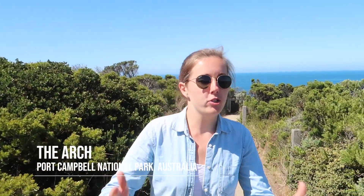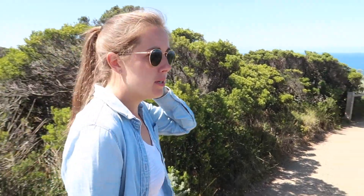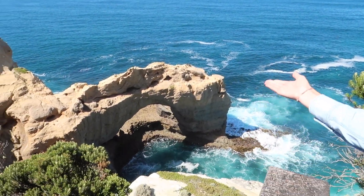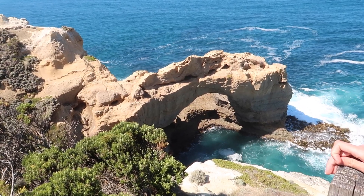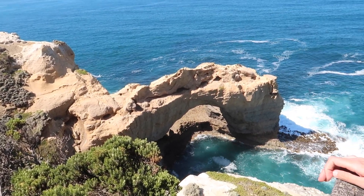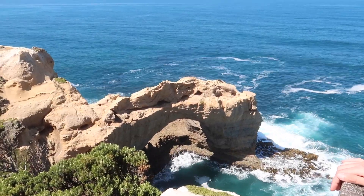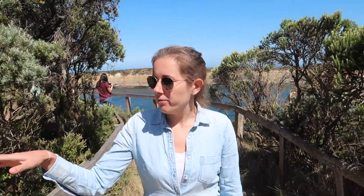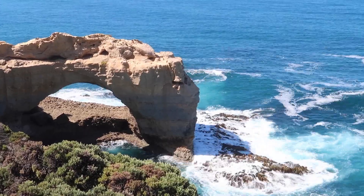Now we are going to see the Arch. This stop is already a lot nicer because there's no caravans or buses allowed, so it's not as touristy. It's an arch — kind of deceptive, it looks like it's all one piece. It's pretty cool how that eroded. That is so pretty — I really love watching the water come up on the rocks. It's kind of boring but it's also really, really beautiful.